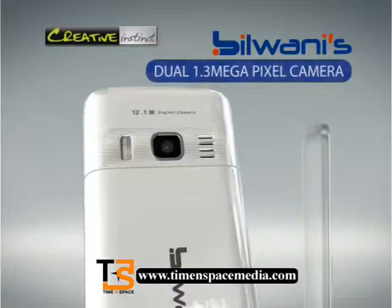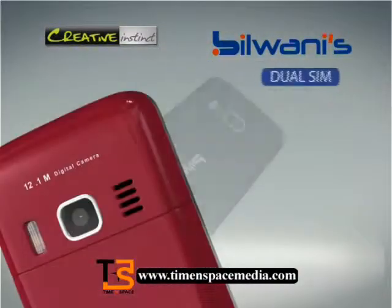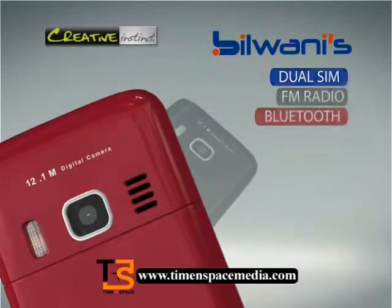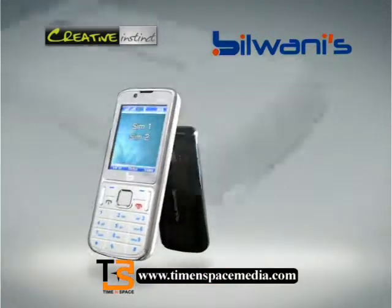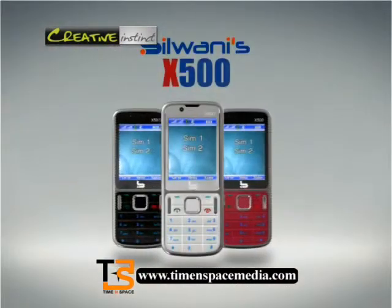Dual 1.3 megapixel camera, UVGA 2-inch clear display, high-quality bass effects to your sound, dual sound, radio and Bluetooth, easy operating software and a marvellous design that leaves an everlasting impression of Bilvani X500.